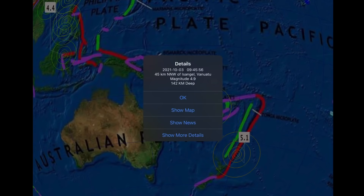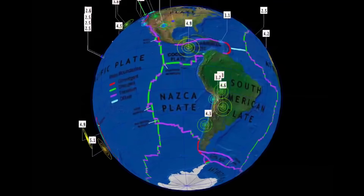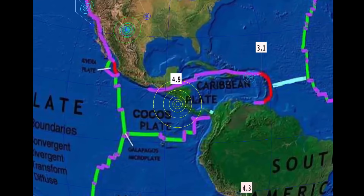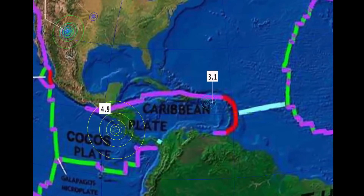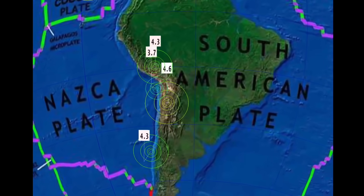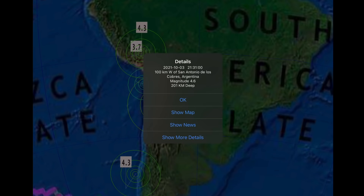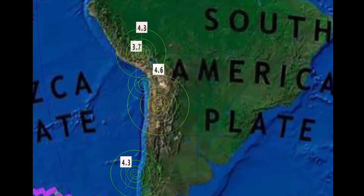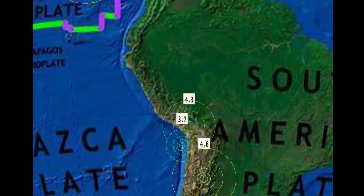5.1 there in Kermadec Islands, and Isangol, Vanuatu — 4.9. Central regions, Caribbean Plate — Nicaragua seeing a 4.9. Pretty quiet through Puerto Rico and Dominican Republic — a pretty rare sight there as of late. San Antonio de los Cobros seeing a 4.6 at 200 kilometer depth — many earthquakes in that region particularly.